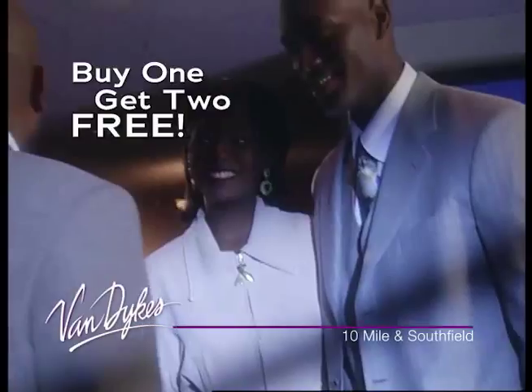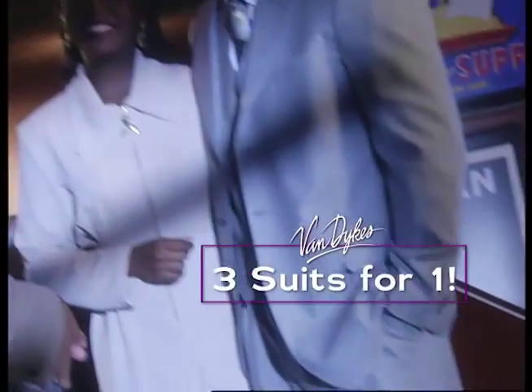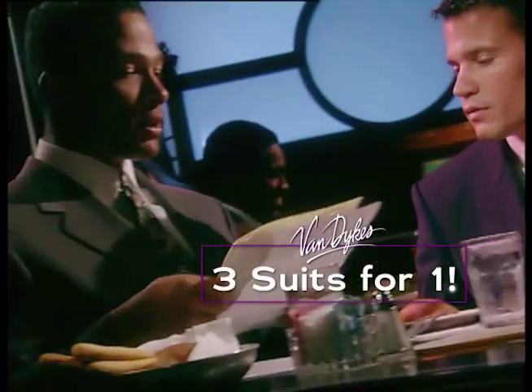New fabrics and colors. Three button. Four button. Pick out three, just pay for one. Van Dyke's 3 for 1 suit sale is going on right now, so stop in and tell them you want 3 for 1.